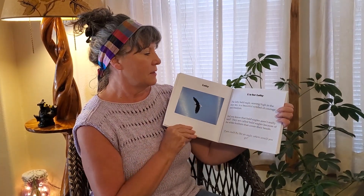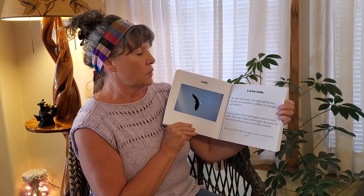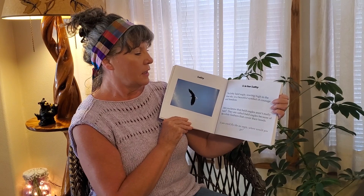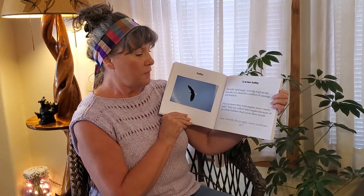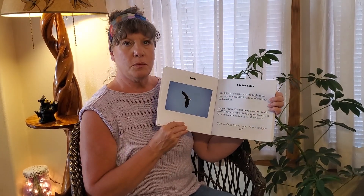Lofty. L is for Lofty. The lofty bald eagle soaring high in the blue sky is a beautiful symbol of courage and freedom. Did you know that bald eagles aren't really bald? They are called bald eagles because of the white feathers that cover their heads. If you could fly like an eagle, where would you go?